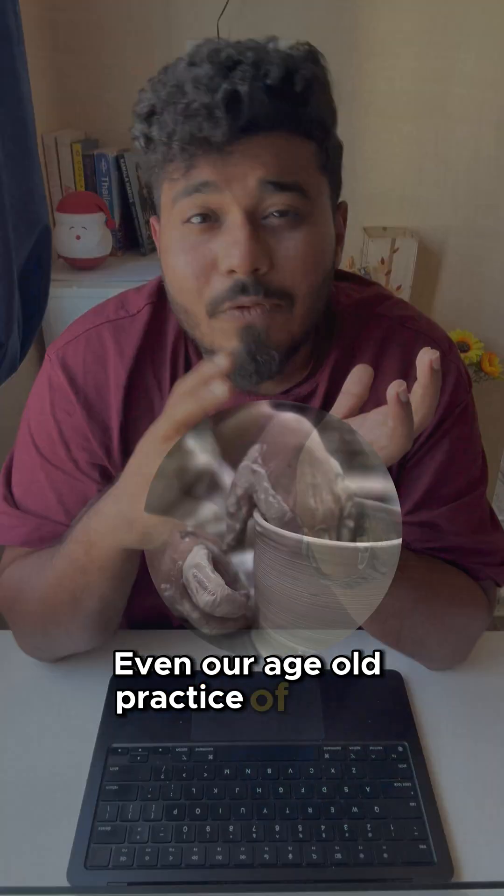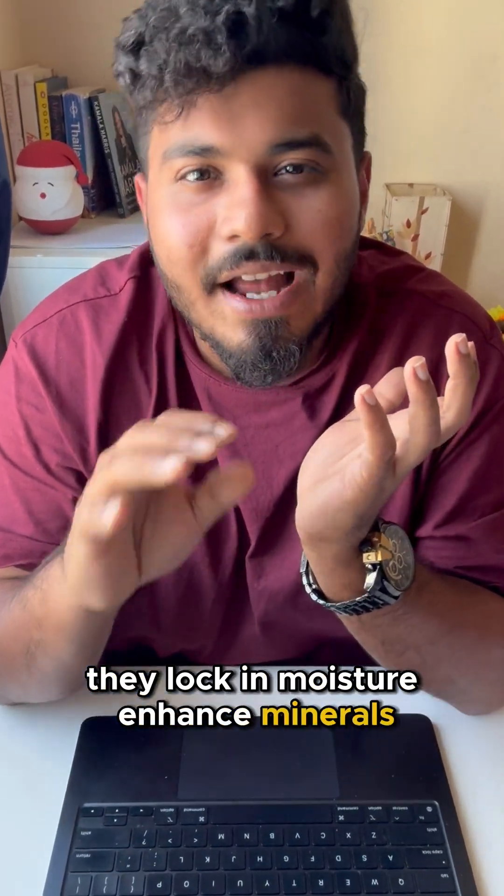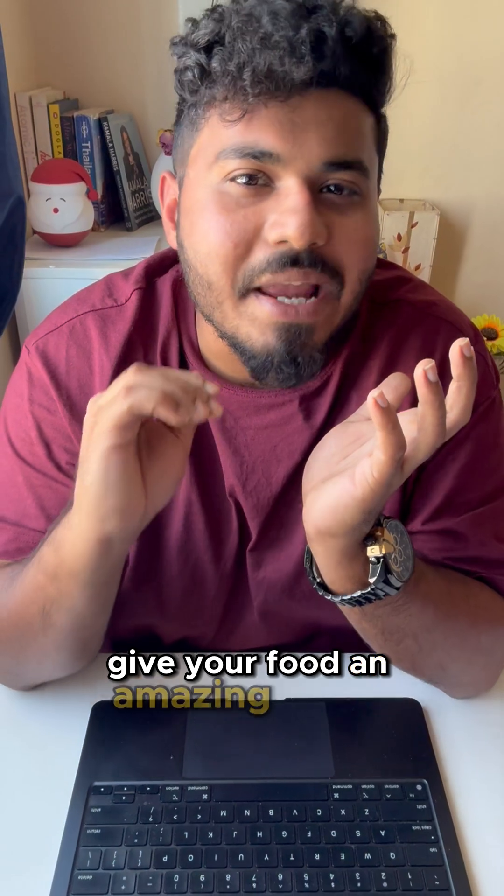Our age-old practice of using clay pots isn't just a random thing. They lock in moisture, enhance minerals, and obviously give your food an amazing earthy flavor.